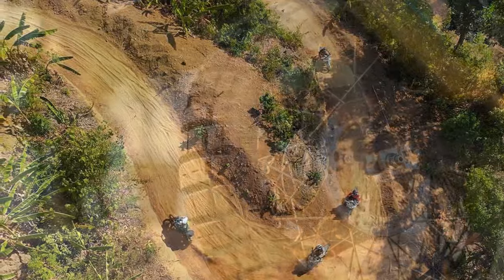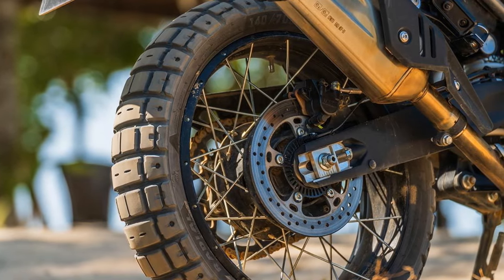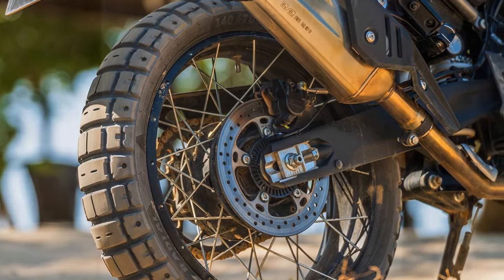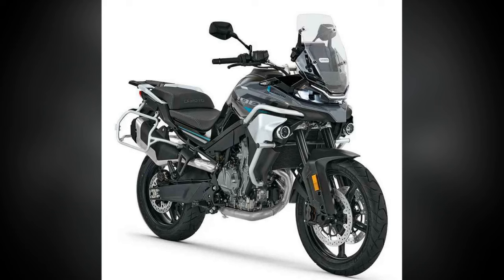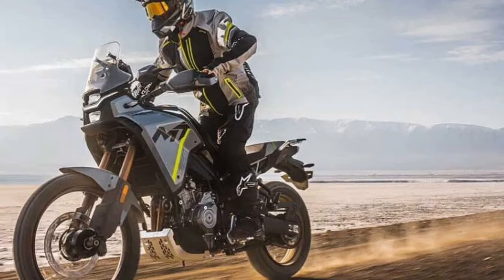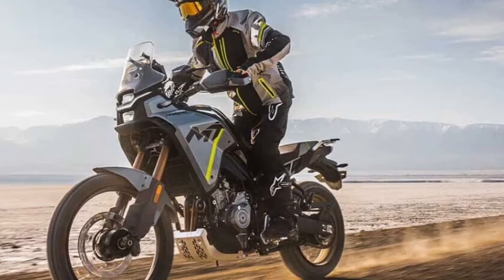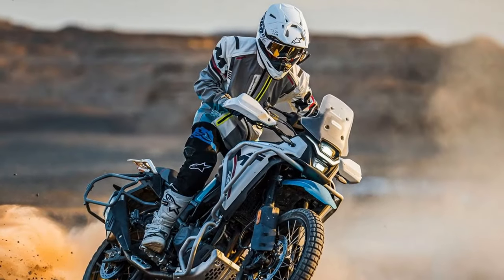However, the stock suspension lacks refinement and tends to feel too stiff in the initial part of the stroke, resulting in deflections off rocks and sharp-edged bumps. While this sensation diminishes as speed increases and more load is applied to the suspension, the inherent busyness of the fork remains. Expect to invest time in fine-tuning the suspension if you plan on extensive off-road riding.